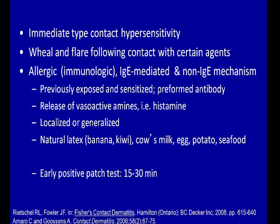However, there is a non-IgE-mediated mechanism as well. The patient is usually previously exposed and sensitized, and you have preformed antibodies. There's release of vasoactive amines such as histamine, and you can get a localized or generalized reaction. The one we think about most often would be natural latex, and there are certain proteins in the latex that cross-react with certain fruit antigens such as passion fruit, banana, and kiwi. You could also get a contact urticaria to cow's milk, egg, potato, and seafood.